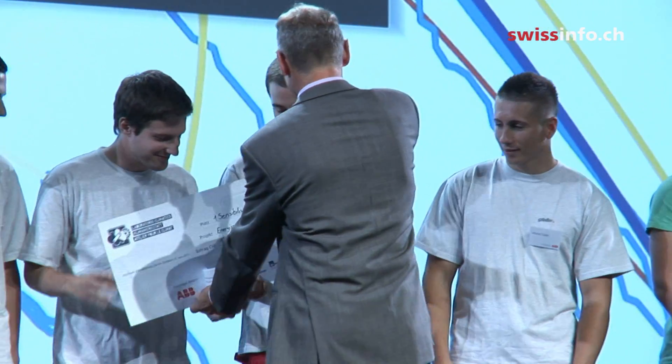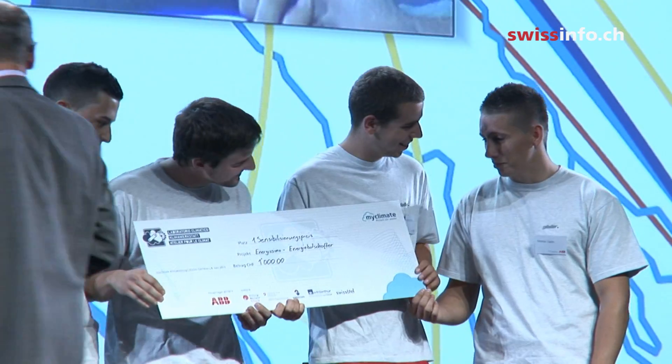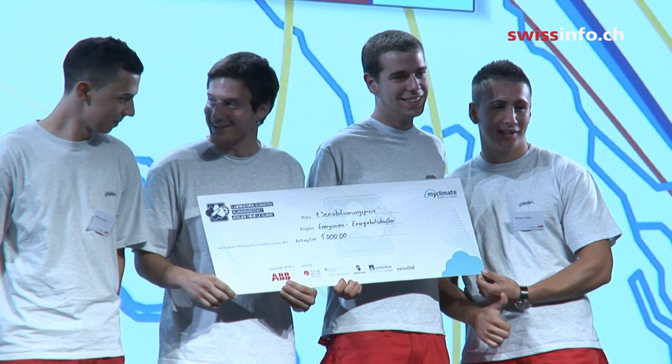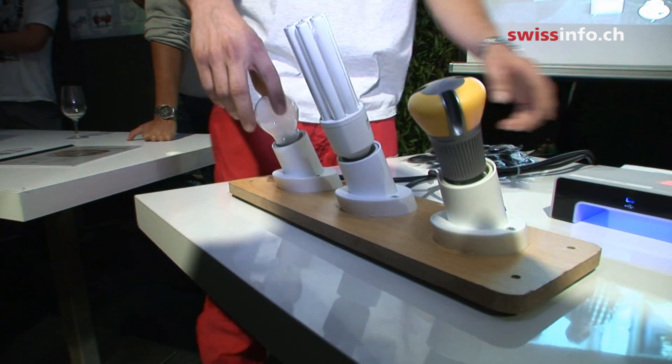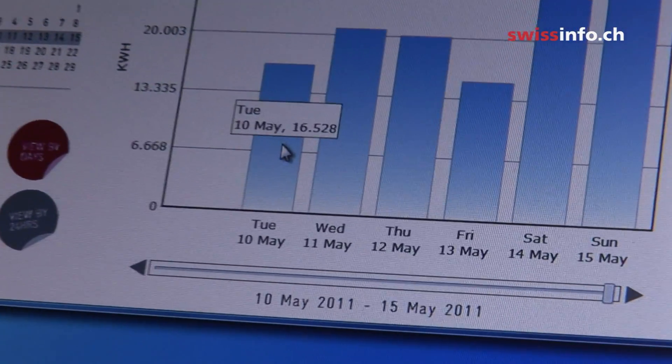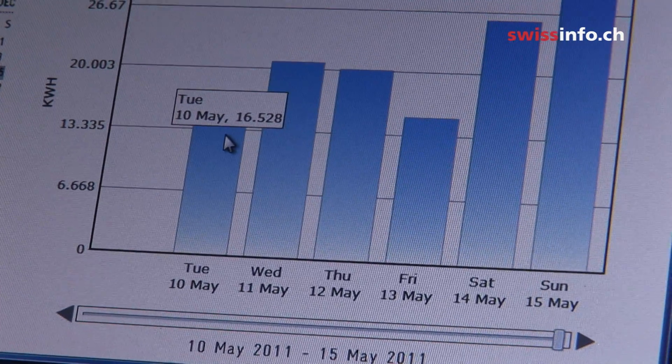These award winners call themselves energy ambassadors. Their project is about going to people's homes and analysing their energy consumption. They use a device that shows straight away how much energy is used when something is turned on — like, for instance, a traditional light bulb. The data is then fed into a computer, which gives an overview of how much energy is used at what time of the day.